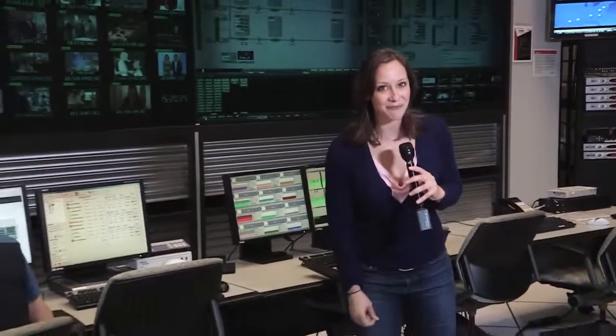Fios combines TV, internet, and phone services all on a single fiber optic cable at your house. But each of those services has to come from somewhere. So here we are at a facility called a VHO, or Video Hub Office. This is where the TV channels come from.